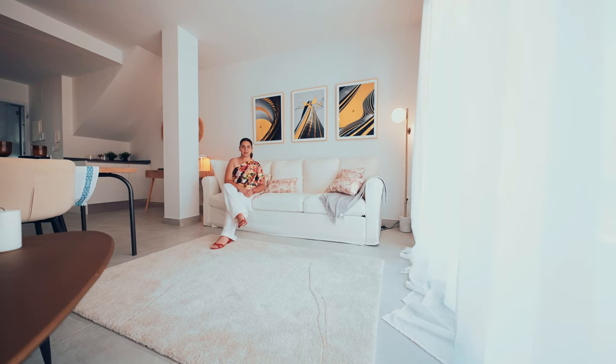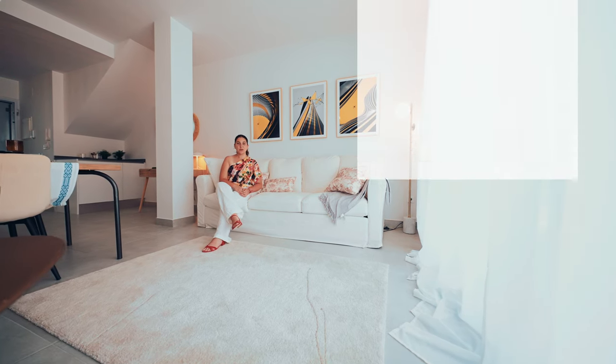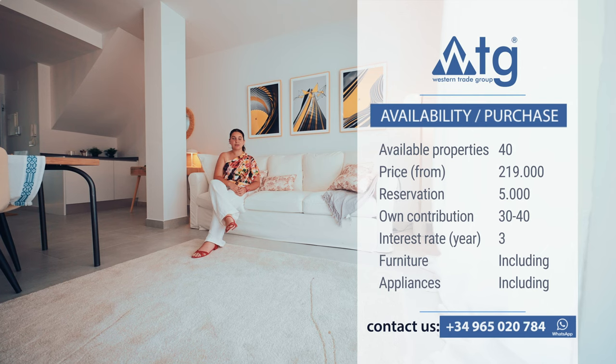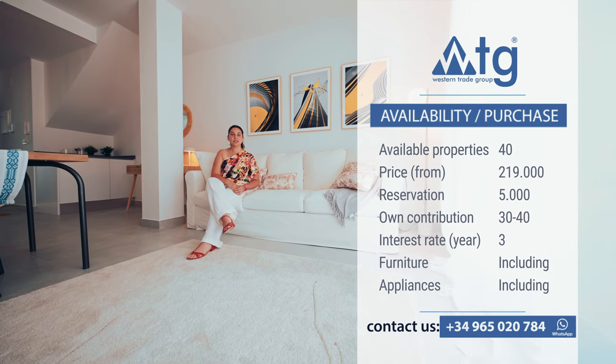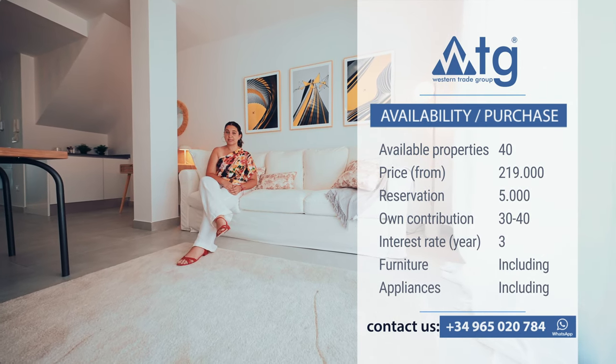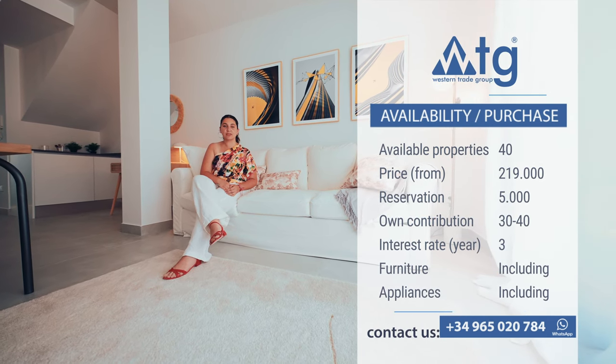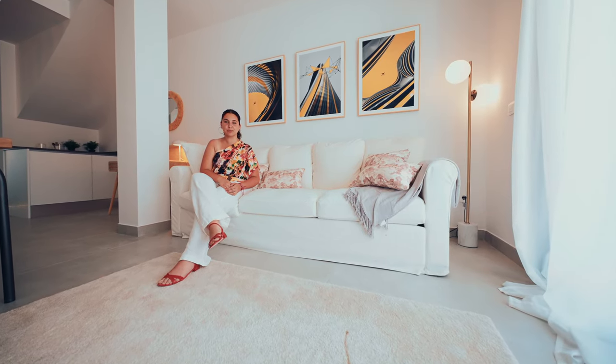In this residence, we still have 40 more properties available like this one, with a starting price of €219,000 and a reservation amount of €5,000. You can also buy this property online, and if you are not a resident in Spain, you can ask for a mortgage at a 3% annual rate, with a down payment of 30–40% of the total property price.